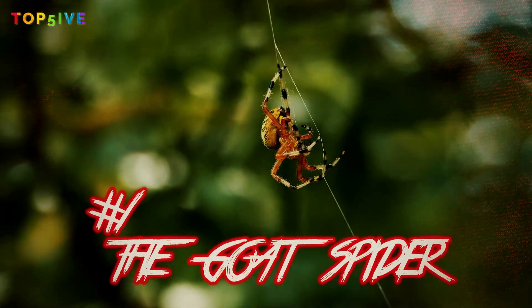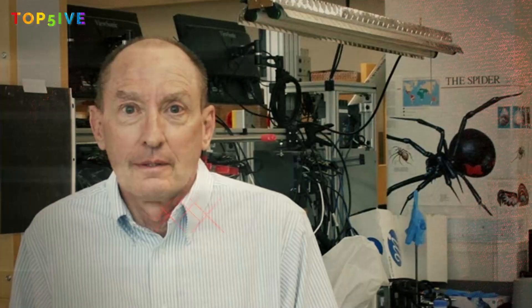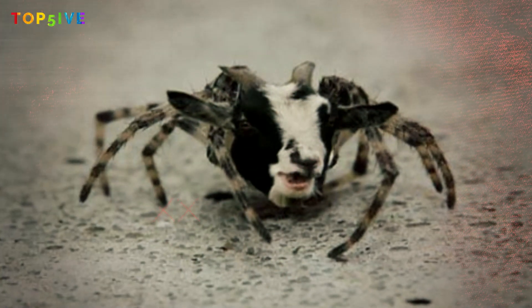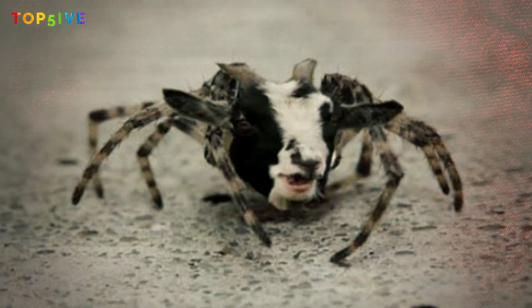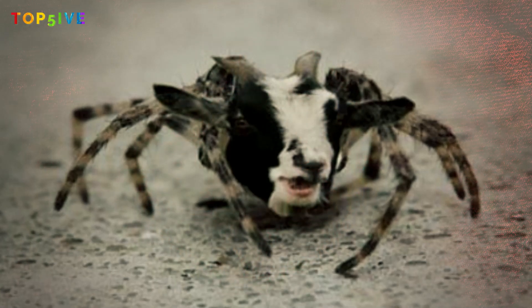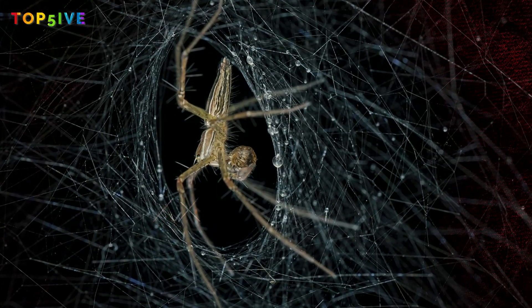Number 1 on our list: the goat spider. Randy Lewis, a professor of genetics at Utah State University, is the mastermind behind this remarkable scientific endeavor. He's investigating spider silk, which has a fibrous strength 5 times higher than steel. The potential of repurposing the material for various purposes such as armor and medical bandages was what motivated him to start the project.